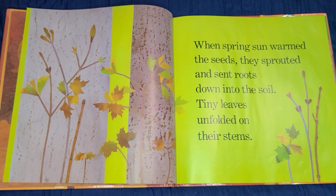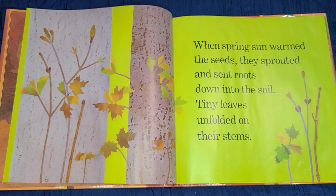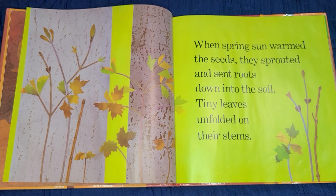When spring sun warmed the seeds, they sprouted and sent roots down into the soil. Tiny leaves unfolded on their stems.